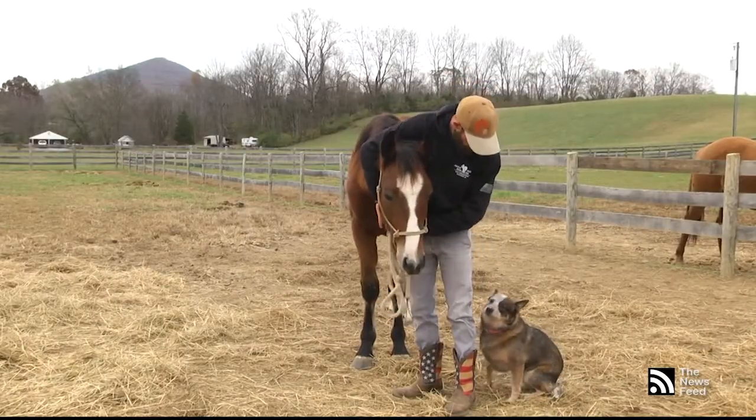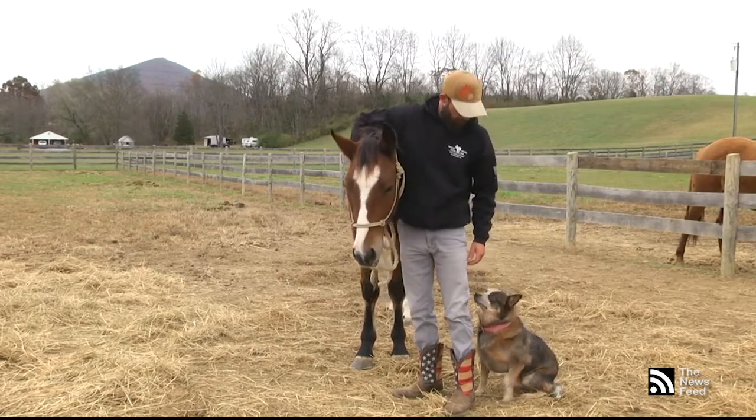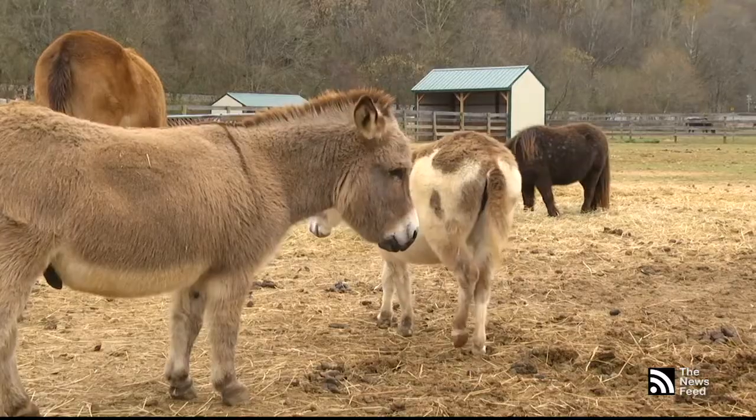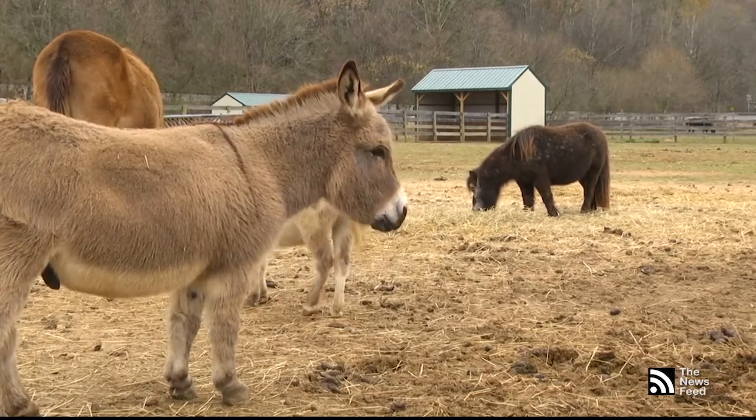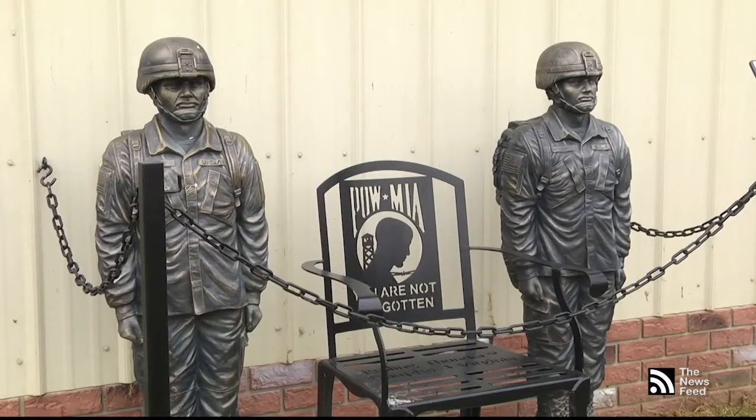By saving just one veteran at a time, New Freedom Farm is able to leave a lasting impact on the community. The horses that find their forever home at the farm are certainly grateful too. Reporting for the News Feed, I'm Sydney Gagnon.